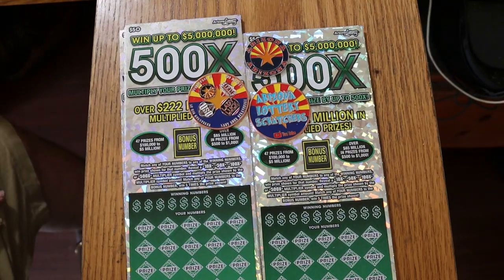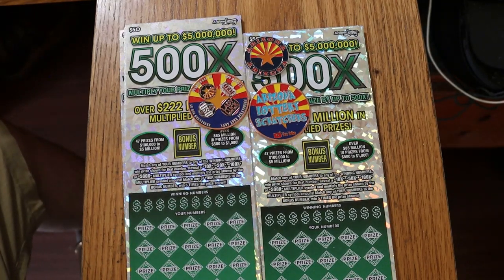What's up YouTube? AZ Scratchers here with another little scratching session. This is a full book 500x $50 ticket winner reveal session.